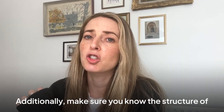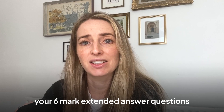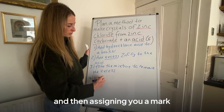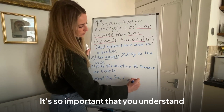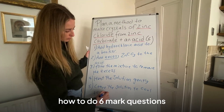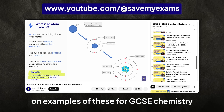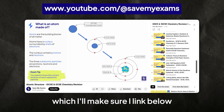Additionally, make sure you know the structure of your six-mark extended answer questions. Often these are marked by giving you a level first — level 1, 2 or 3 — and then assigning you a mark. It's so important that you understand how to do six-mark questions to achieve top grades. We have plenty of YouTube videos on examples of these for GCSE chemistry, which I'll link below.